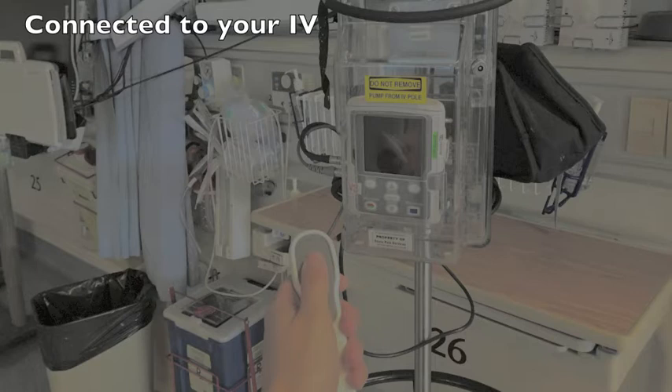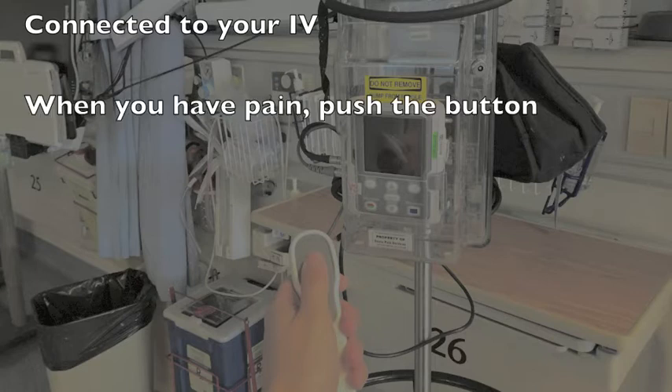You are provided with a small handset that rests at your bedside. When you have pain, you push the button on the handset and a dose of medication is delivered.